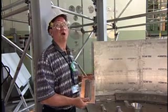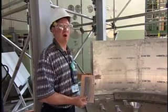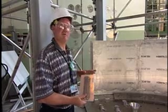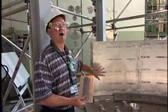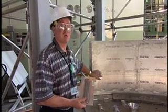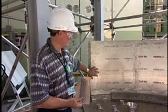Our primary objective is to execute the repair safely and in a way that will give us a vessel lifetime going well into the future to meet all of our objectives, to continue to operate the NRU reactor and produce the medical isotopes.